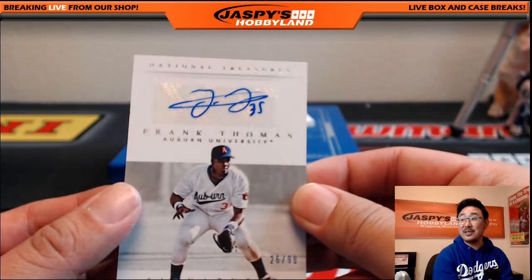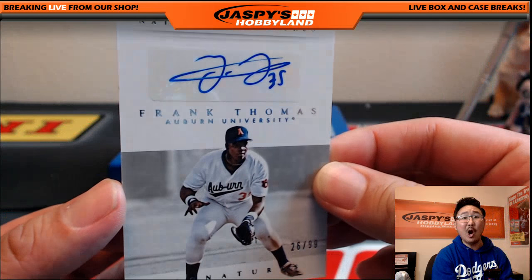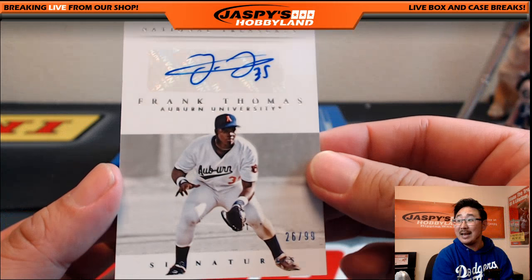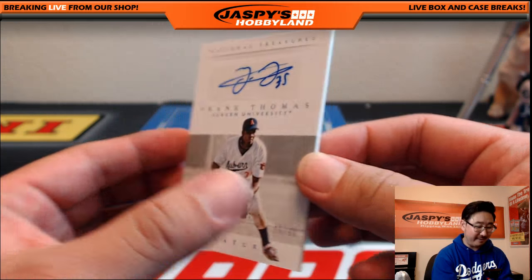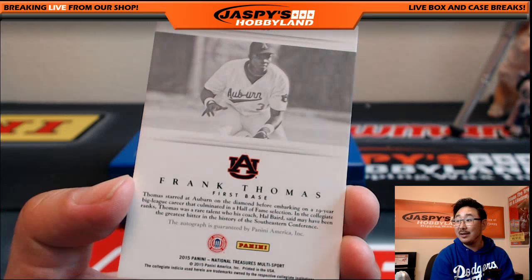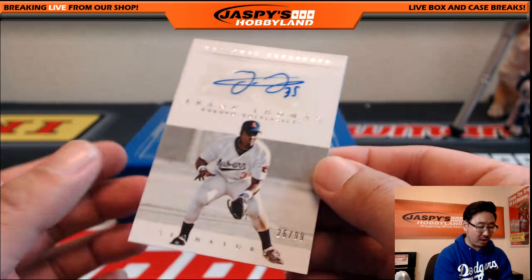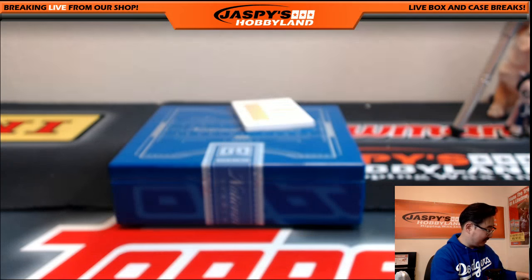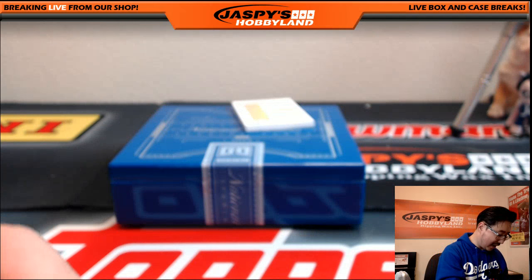Another letter T for Todd — The Big Hurt, Frank Thomas. 26 out of 99, Frank Thomas autograph. Another one for Todd, who has his letter T, for Thomas this time.